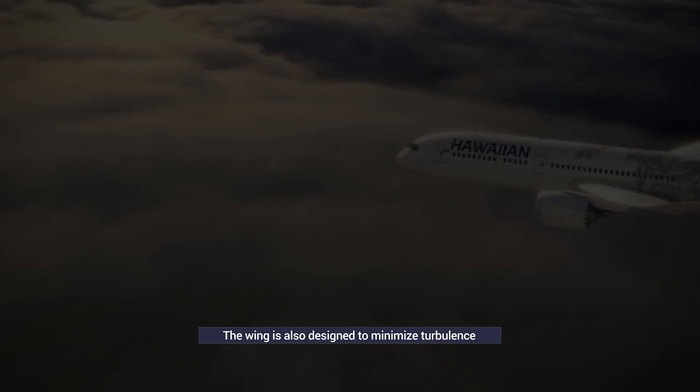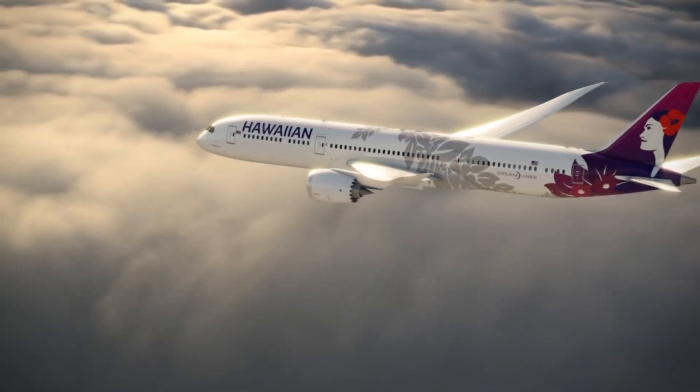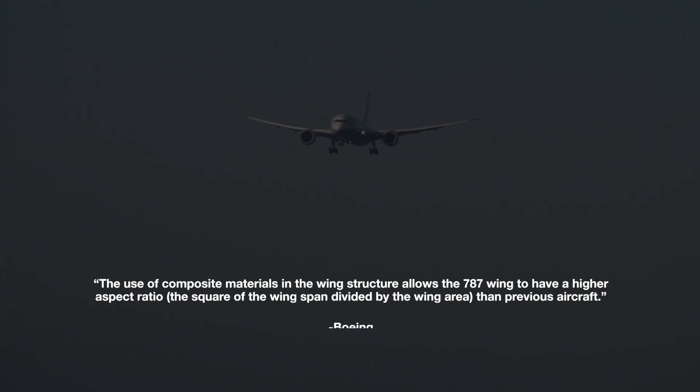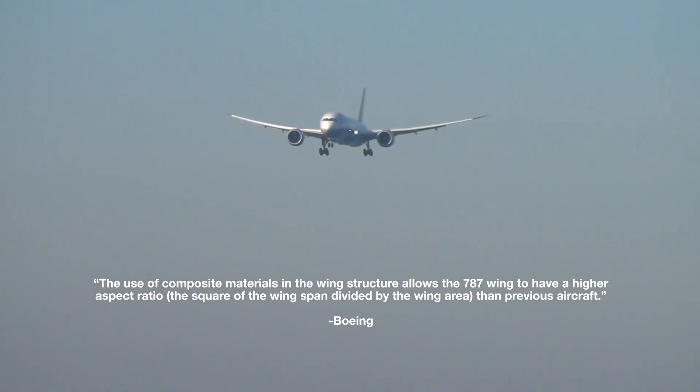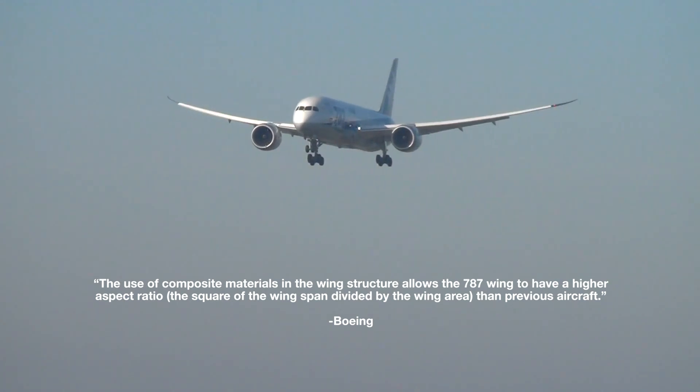It is not just the shape of the wing that optimizes the 787's performance, but also the materials from which they are constructed. Boeing states that the use of composite materials in the wing structure allows the 787 wing to have a higher aspect ratio — the square of the wing span divided by the wing area — than previous aircraft.